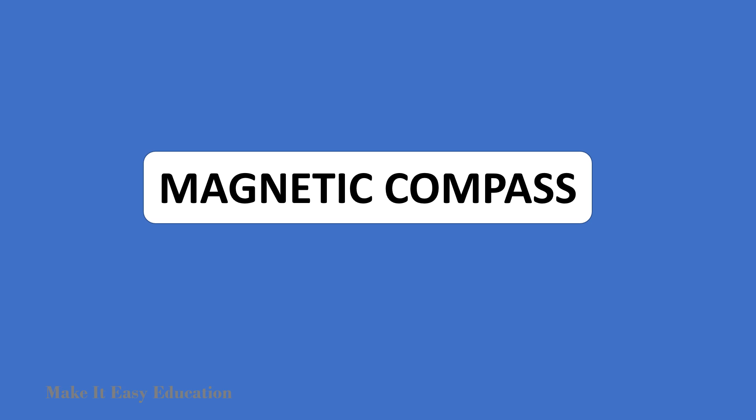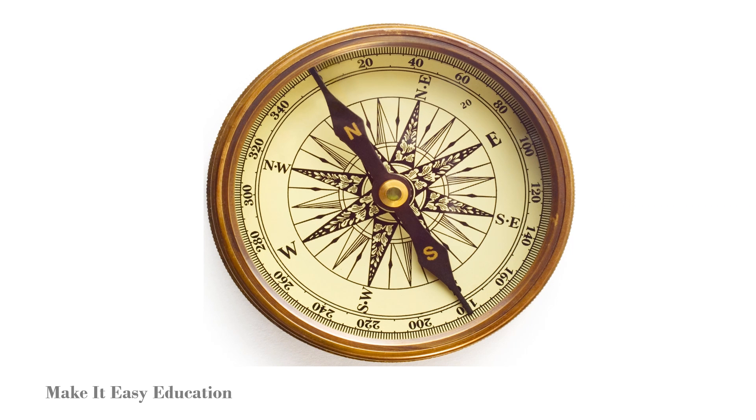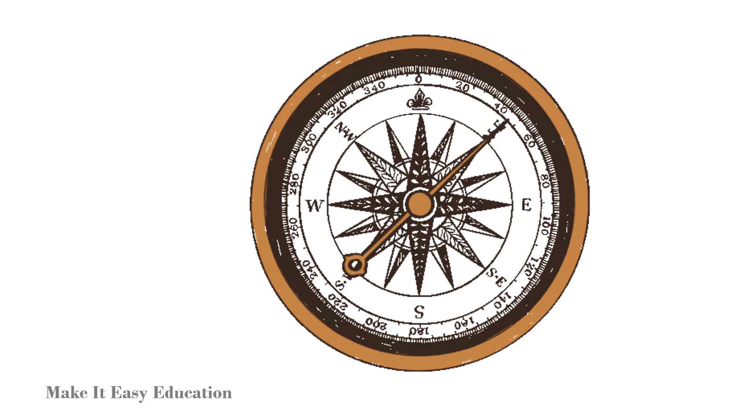Magnetic compass. A compass is an instrument which is used to find directions. It is mostly used in ships and airplanes. A compass has a magnetic needle that can rotate easily.